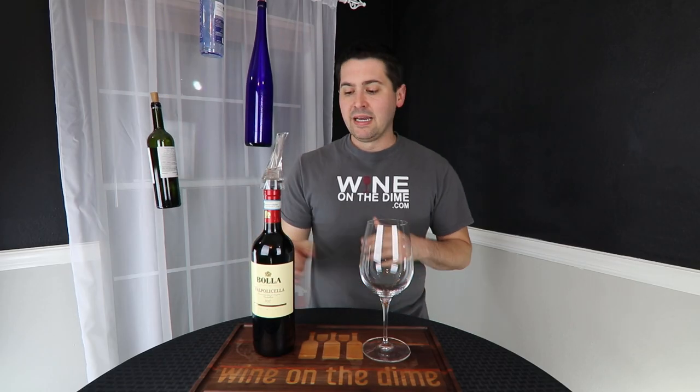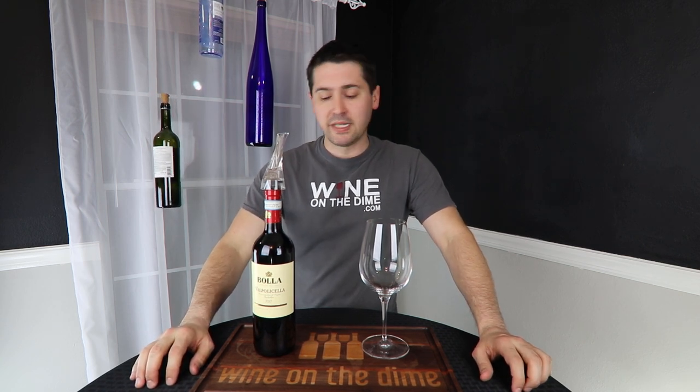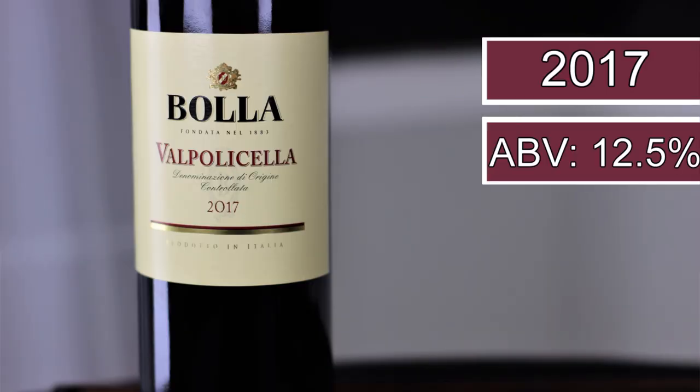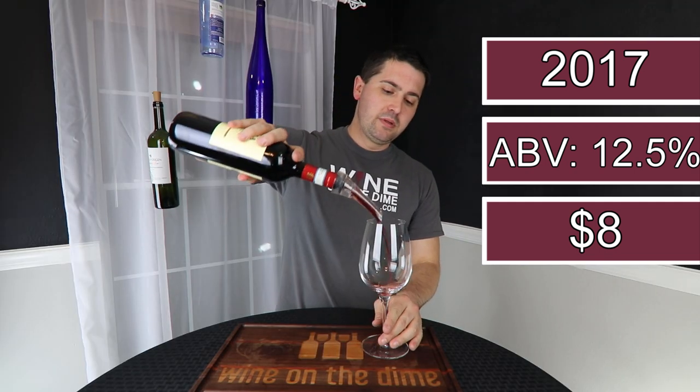So like I said, today I'm reviewing a Valpolicella I got for $8, which is fairly rare whenever I'm going to the store. Normally they're $10, $12 plus. But before I get into the review, make sure that if you like today's videos, you subscribe to the channel and click that notifications bell so you can see when future videos are posted. This is the Valpolicella — it is 12.5% alcohol volume, 2017, and I got it at Total Wine and More for $8. So let's pour a sample.